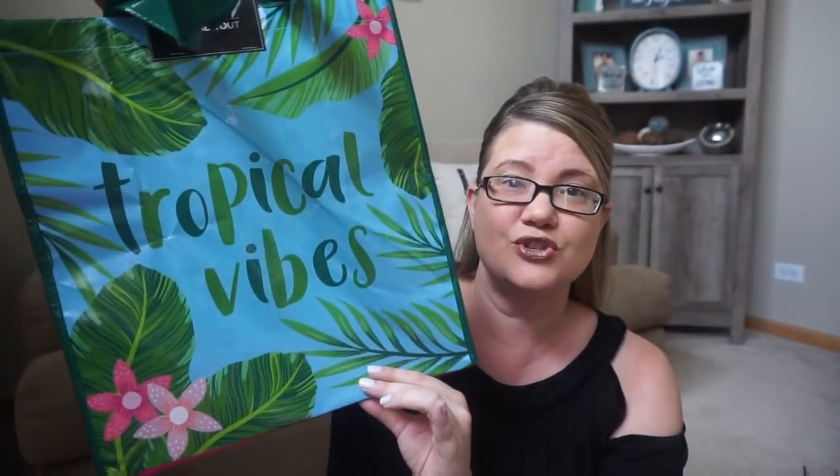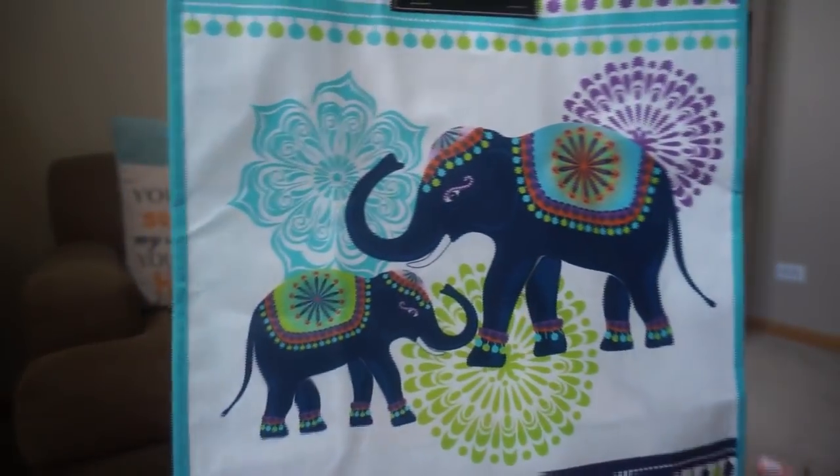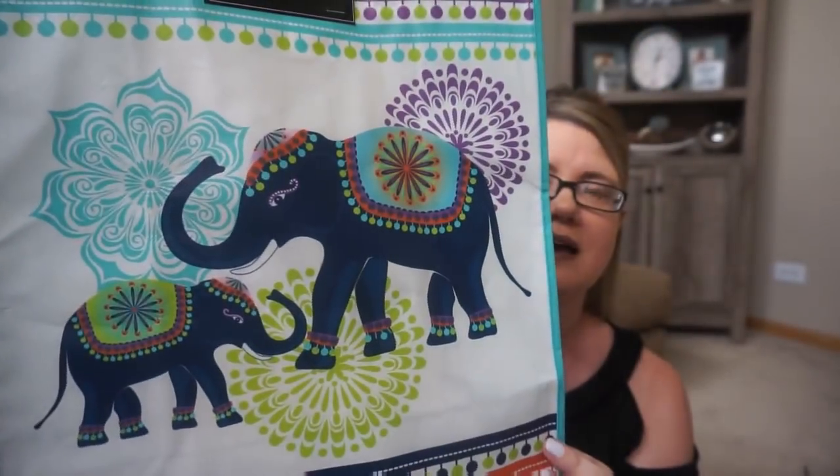I also got this one that says 'Tropical Vibes.' I just have a big box which I put all of my totes in. So when I need a tote for a birthday gift or for going by somebody's house and bringing maybe some stockpile gifts, I just take that, throw the stuff in there and give it away. It's so easy. And people just love tote bags. I did find this cute elephant tote bag — this one is just so pretty — it's got these solid blue sides.